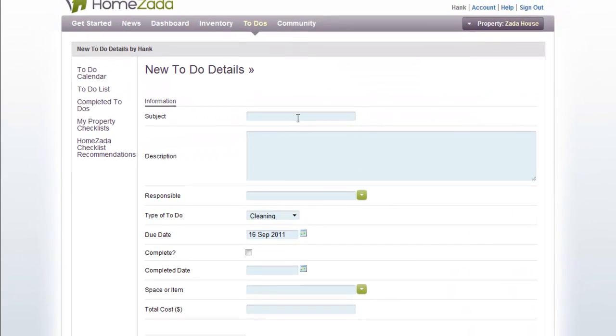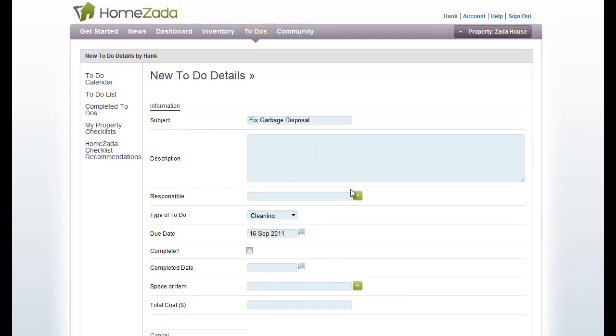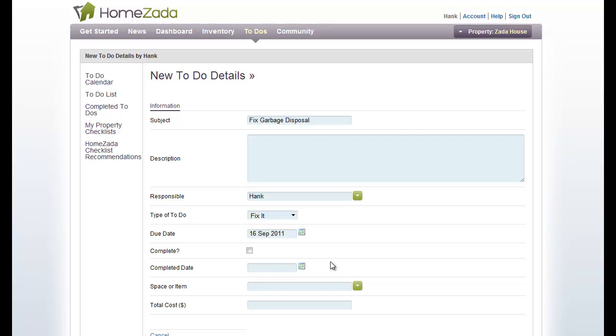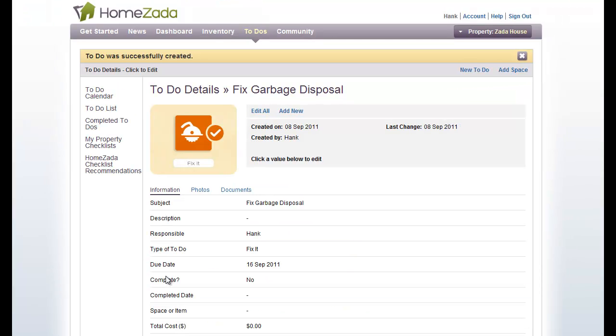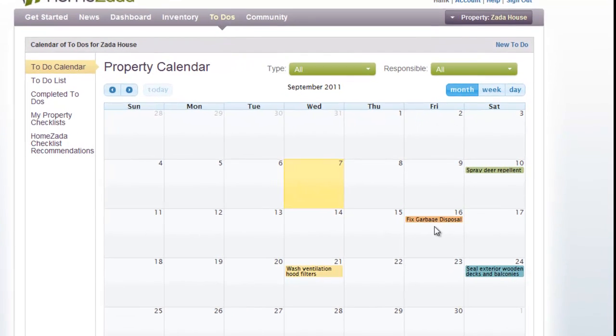For example, something has been broken and you need to fix the garbage disposal. Assign that responsibility to Hank, mark it as a fix-it type, and give Hank a due date of the 16th. You can also log the cost when it's done to track your overall maintenance costs. After saving the To-Do and going back to the calendar, you'll see the Fix the Garbage Disposal To-Do item.